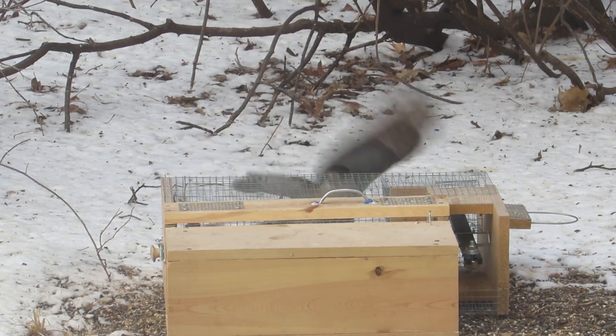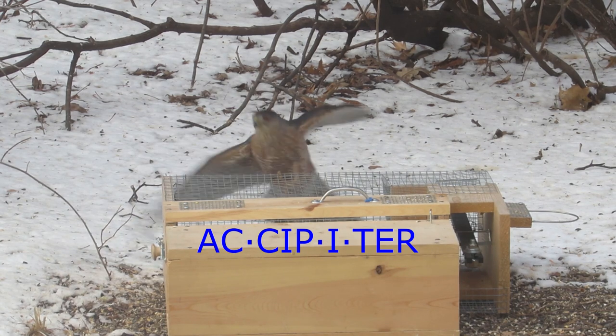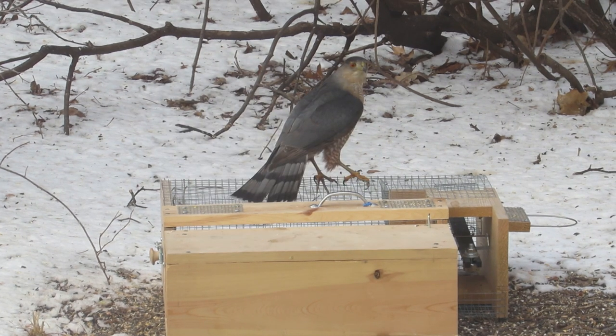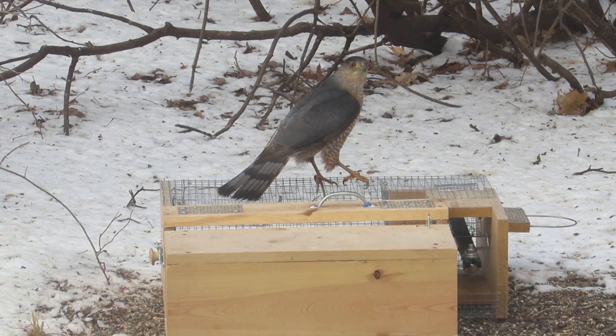Before we learn the identity of the bird in the trap, let's walk through identifying the hawk. The most likely hawks seen chasing birds in backyards across North America are the accipiters. Accipiters have long tails and relatively short wings that make them skilled at flying through trees in pursuit of songbirds. The two commonly encountered species in winter in the United States are the larger Cooper's hawk and the smaller sharp-shinned hawk.